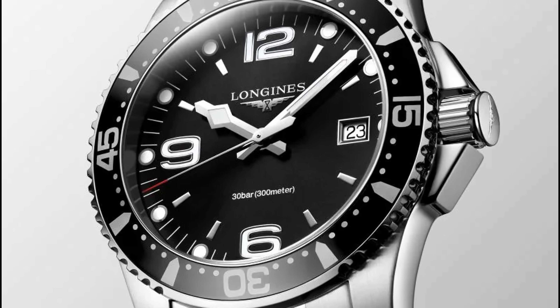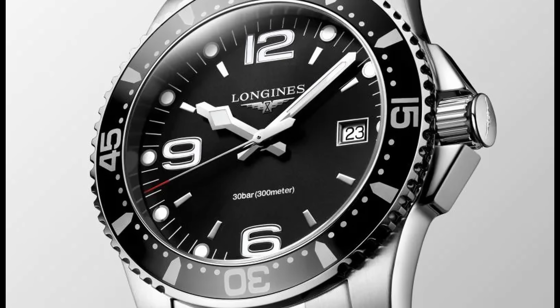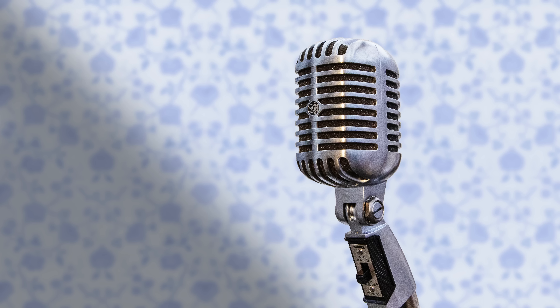There you go, dear viewer and listener — 10 Swiss watches for around a thousand bucks. Would you pick any of those? Would you add something else to the list? And who do you think did it better — me or Tom? Please let us know in the comments below. Thank you so much for listening, please like and subscribe as it really does help us. We'll see you next time. Goodbye!